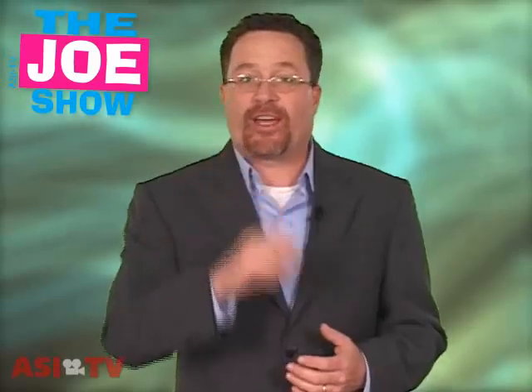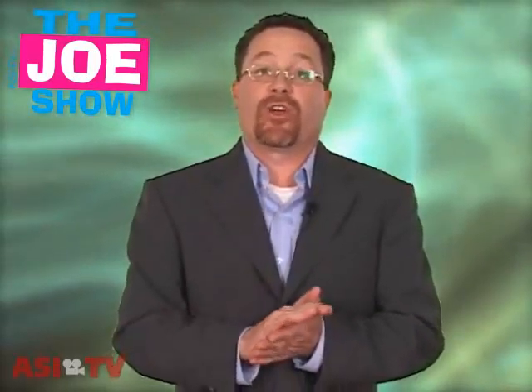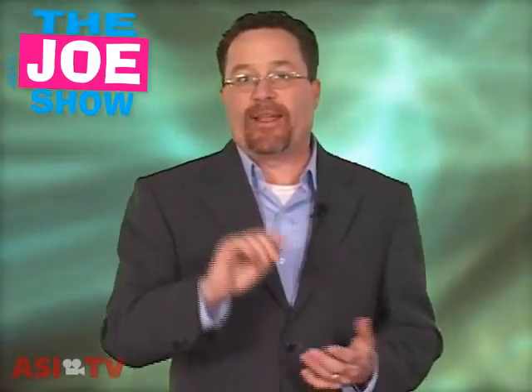Hi, I'm Joe Hale. You're watching The Joe Show. This is the second installment of the Hot Products Edition of The Joe Show. And just like last week, at the end of this video, you will see an email address that I want you to send a vote for your favorite product that you see today. If you do that, we will enter you into the drawing for a $25 Visa gift card. Now, what do I have for you today?